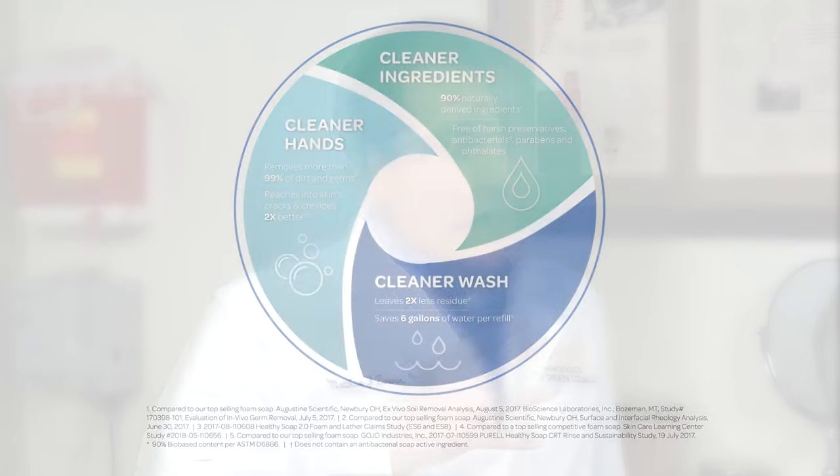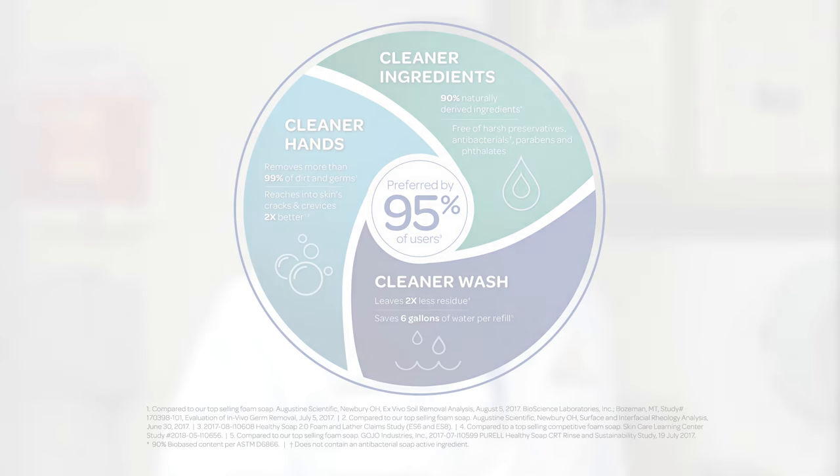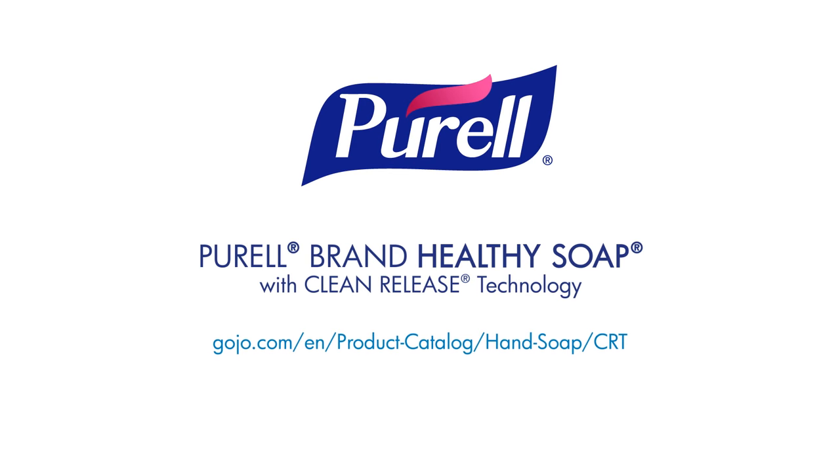If they can get those ingredients out, they will make so many lives better. That's why 95% of people who try it like it better than regular soap. Find out more about how to keep your skin clean and healthy with Purell brand healthy soap with clean release technology.